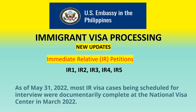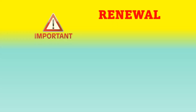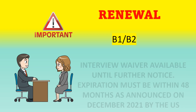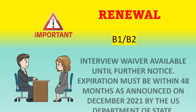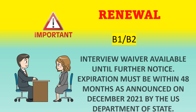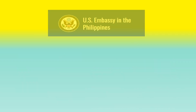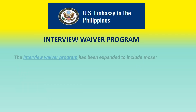For B1/B2 or tourist visa renewals, the interview waiver is still available until further notice. The expiration must be within 48 months, as announced in December 2021, so you need to count back 48 months before the expiration date.